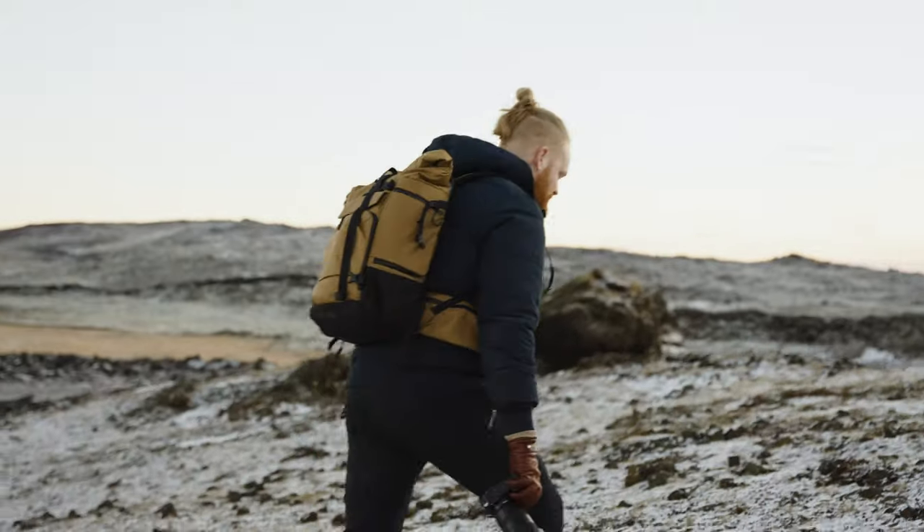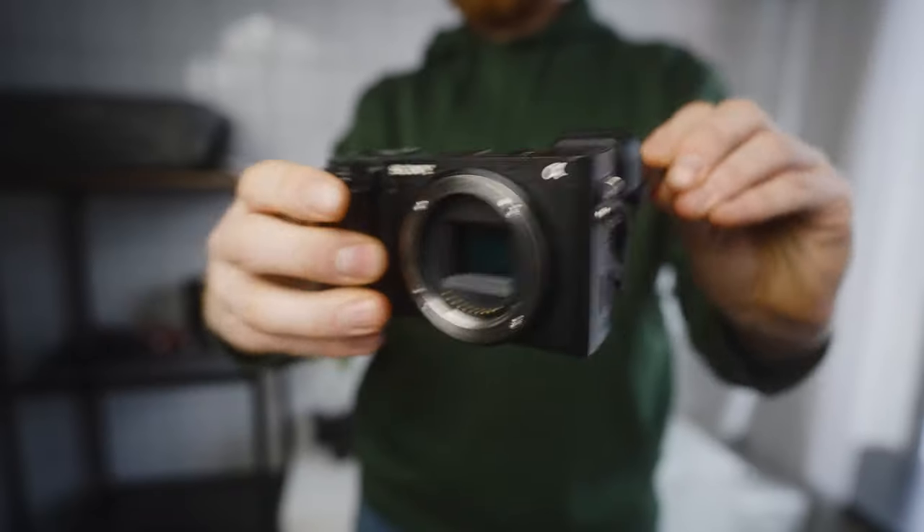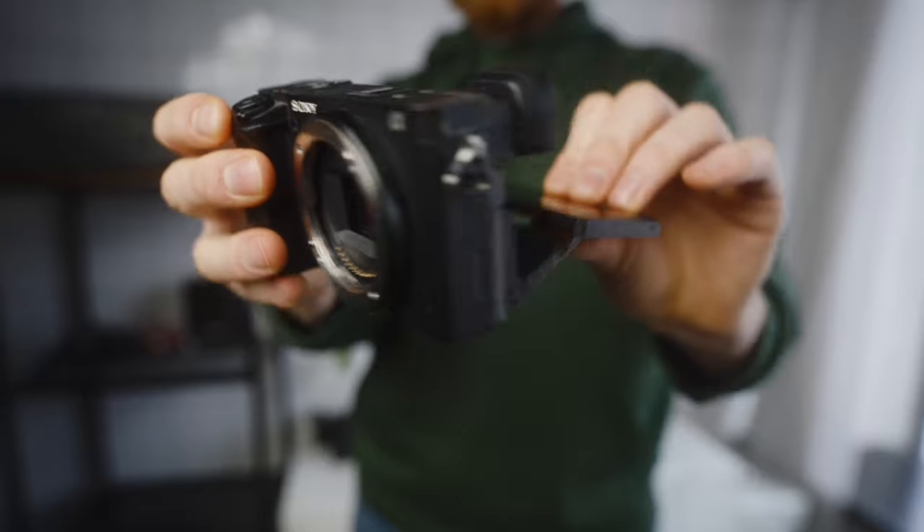For a lot of you guys just starting out and dipping your toes into both photo and video — not sure how heavy you want to go or how much money you want to spend — I think the sweet spot might actually be the good old Sony a6400. However, my thought process when buying a new camera is a little bit different from most, and when I tell people about it they get a little bit surprised. In this video right here, I'm spilling all the beans on that matter.